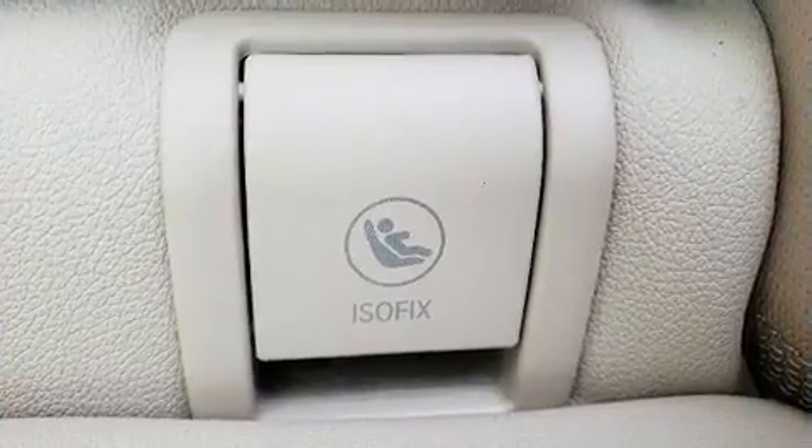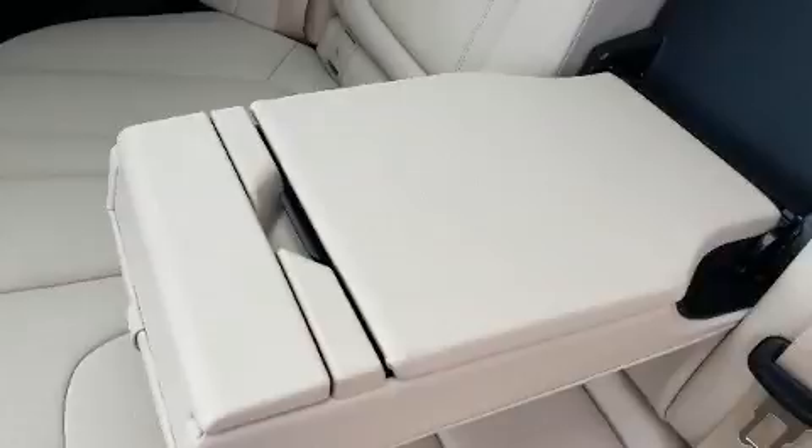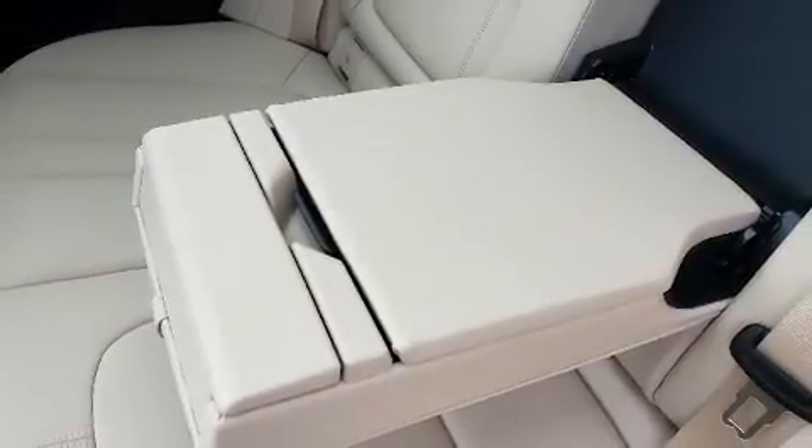BMW prioritized fit and finish, as evidenced by adjustable headrests in all seating positions, a power rear cargo door, and air conditioning.